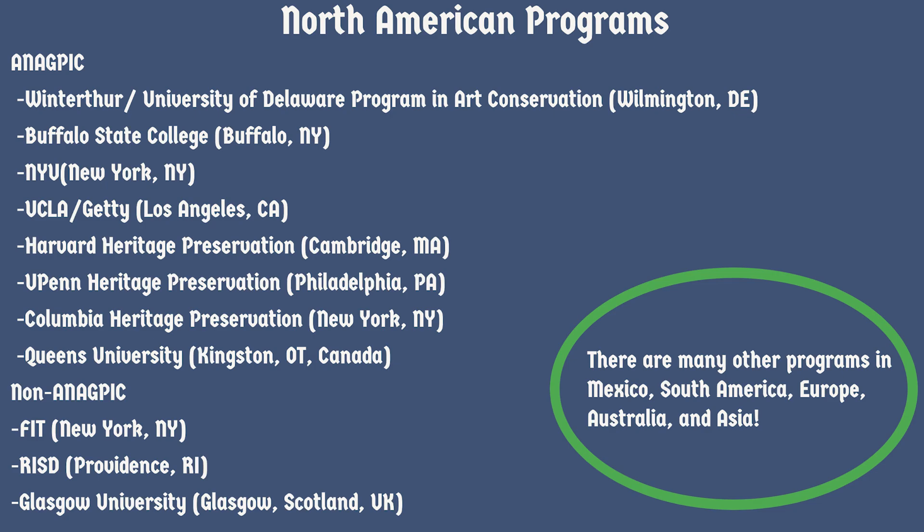There's also the Queen's program in Canada. I don't know a ton about it, but the requirements might be slightly less than some U.S. schools. There are also heritage preservation programs in NAGPIC — UPenn, Harvard, and Columbia — primarily more architectural in nature, like building preservation. I'm most knowledgeable about Winterthur and FIT since those were the two I was really looking into. Go do your research and ask people who actually know, because the choice is really complex and difficult.